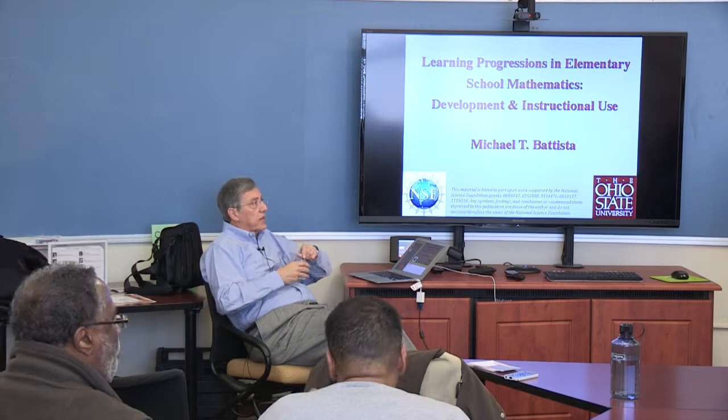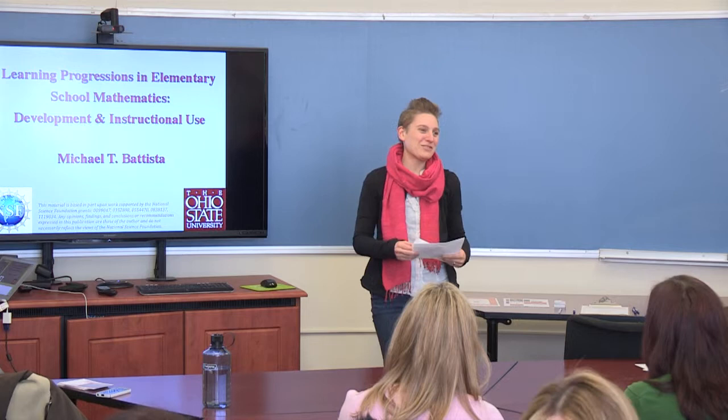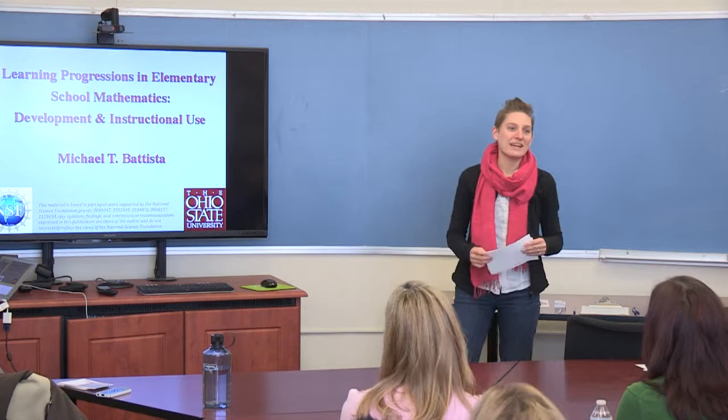Thank you so much for coming to the First Friday Colloquia — although this is actually a rescheduled First Friday, it will be a last Sunday — for the Graves Center for Early Childhood Research and Policy. My name is Jessica Logan, I'm a research scientist at the Graves Center, and I am very excited to introduce Dr. Gertista today, who is a professor in mathematics education here at Ohio State University.